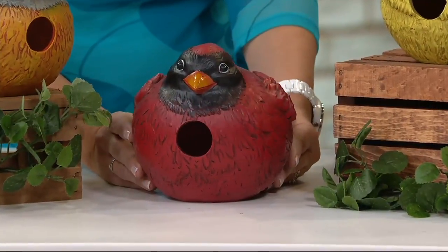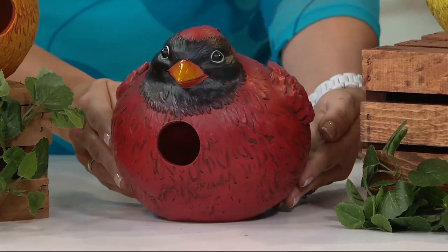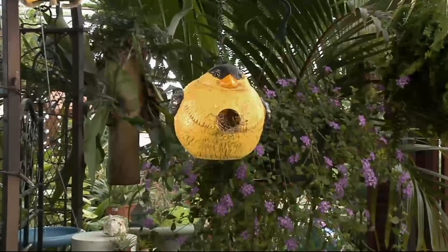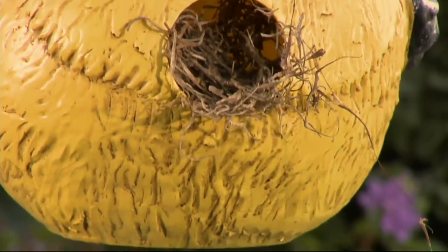They're so cute that you may want to bring them inside and decorate with them. As someone who lived in apartments for most of my adult life, I would kind of want to just get one of these guys and put them up on top of the kitchen cabinet. They're so beautiful. No surprise, they're customer top rated.